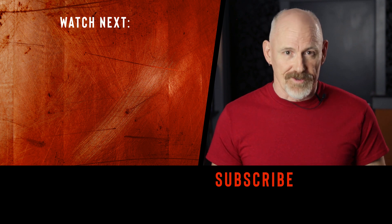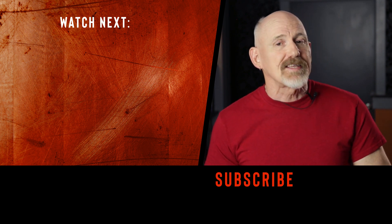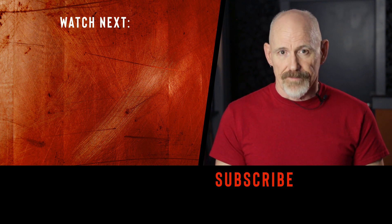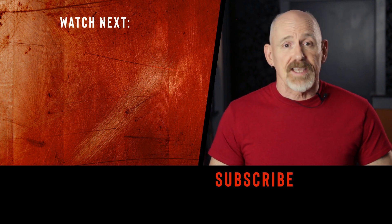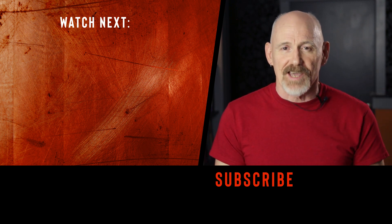And that's it for this installment of the news. If you like these new segments, leave me a comment and tune back in next month for another installment. If you'd like more information on senescent cells or senolytics, check out this video. Thanks for watching, catch you next time.